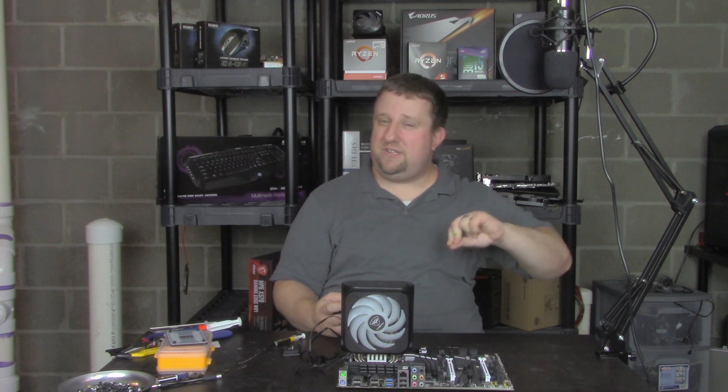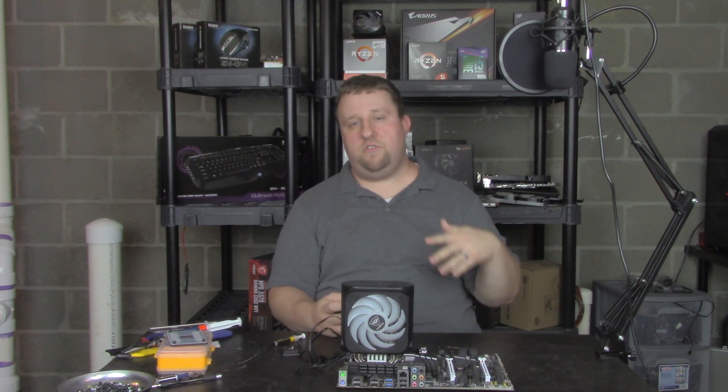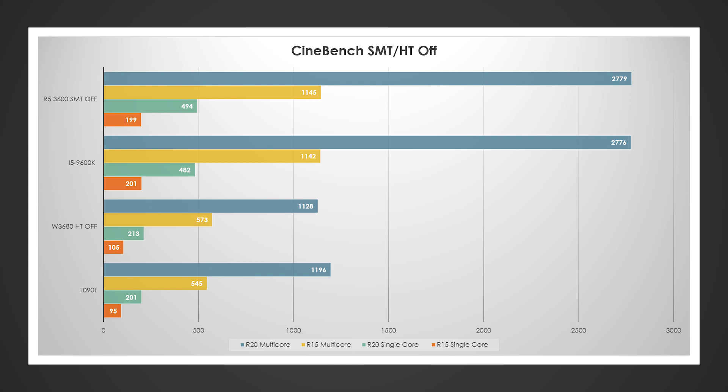Cinebench without HT/SMT paints a completely different story. The Ryzen 5 3600 pretty much runs with the i5-9600K — I consider them pretty much tied in everything. Single-core: very close. Multi-core: very close. Interestingly, the 1090T wins out in R20, slightly loses in R15 multi-core, and single-threaded performance was pretty much the same.